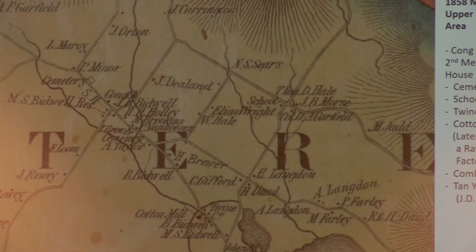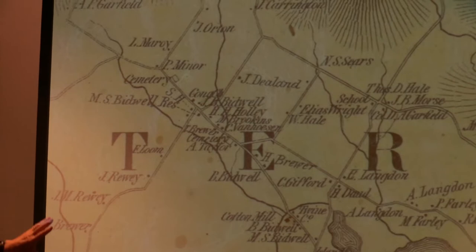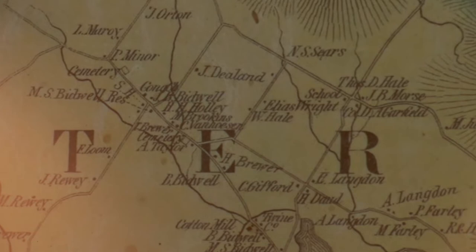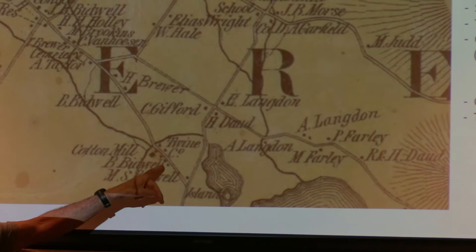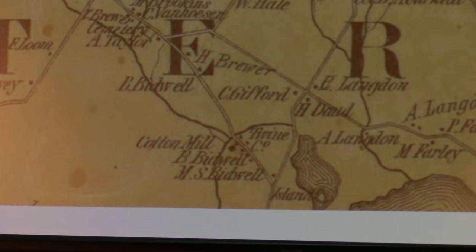Here's the upper village area, showing the Congregational church — the second meeting house — a lot of residences, and the schoolhouse at the corner of Fairview. The map does not show any mills, but we know there were some, including the comb factory. Down at the outlet of 12 Mile Pond there was a twine company and a cotton mill — a complex of industrial buildings. We understand that the cotton mill later became a rat trap factory.